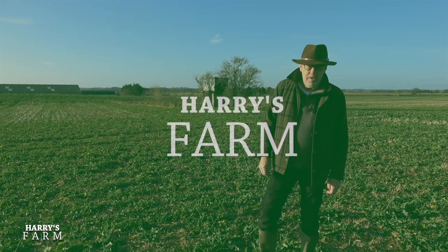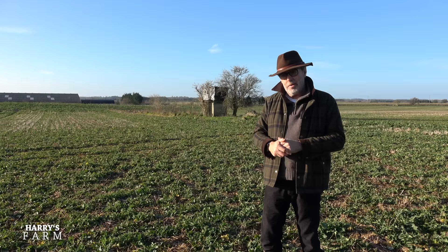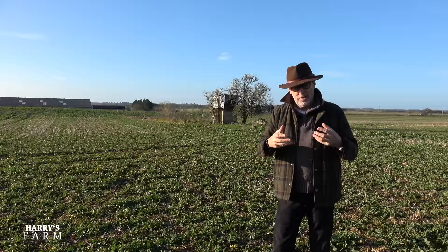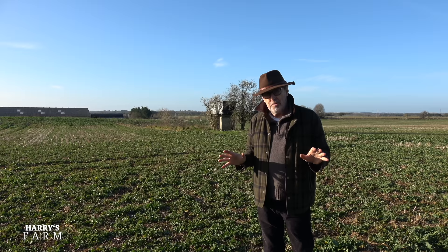Welcome to a new Harry's Farm video. This one I'm going to concentrate on what's actually happening on our farm, rather than like the last one where I looked at DEFRA and this idea of environmental land management. Thank you for all the comments on that — it seems I'm not alone in being very concerned it's more for rewilding than food production. DEFRA actually got in touch and want me to come in and be taken through their plans, so that will be a future video.